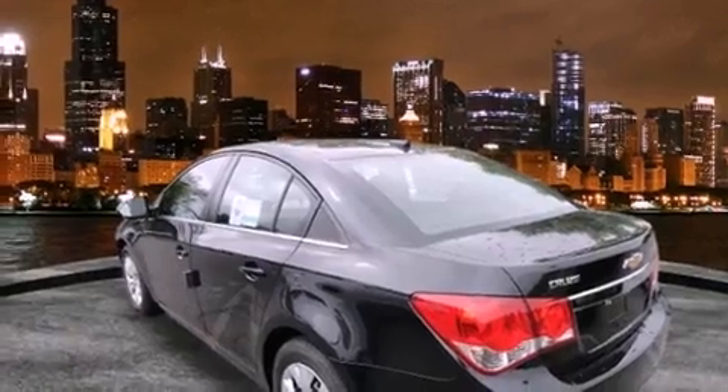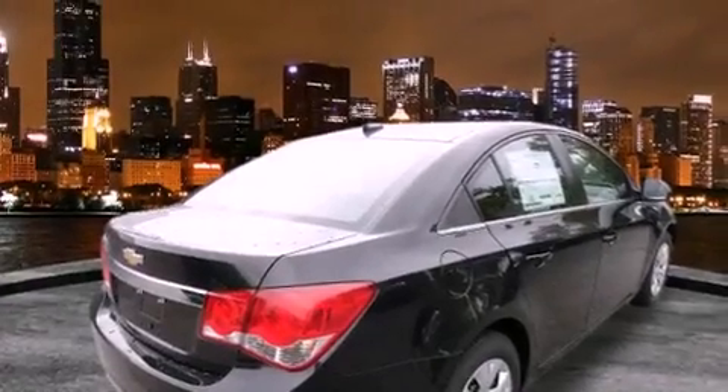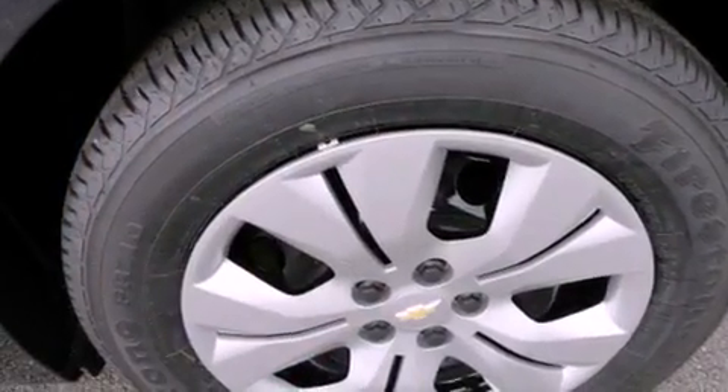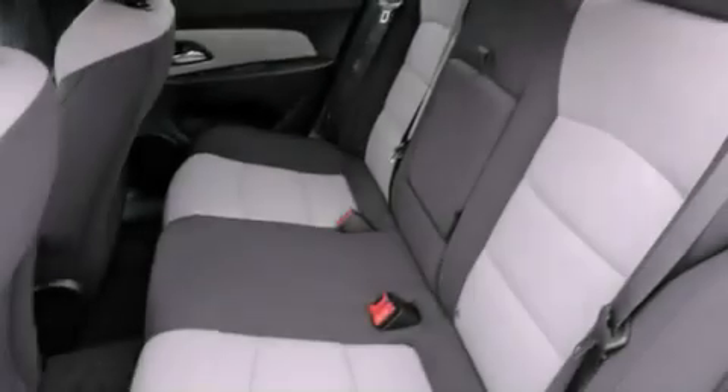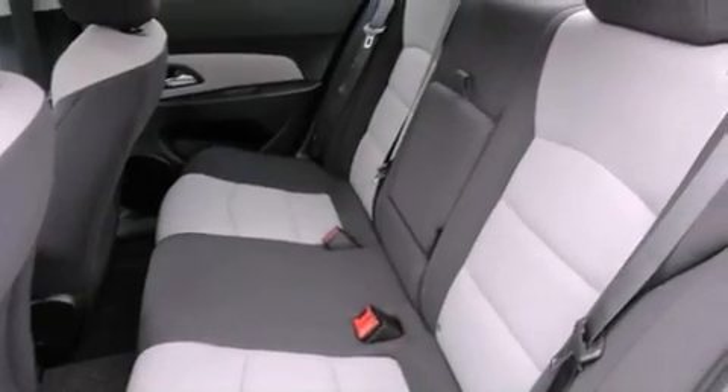Features include cruise control, full power accessories, a rear window defroster, a CD player, traction control, OnStar, an anti-lock braking system, dual airbags, a remote entry system, and air conditioning.